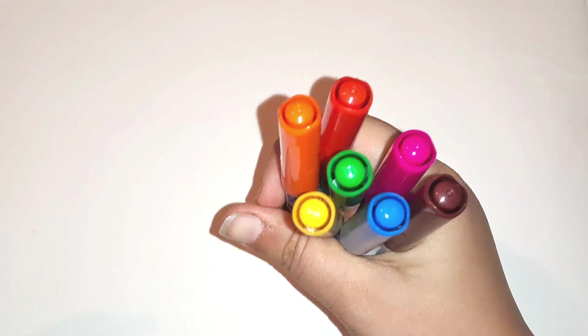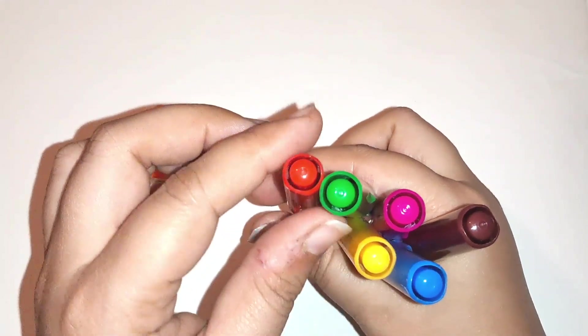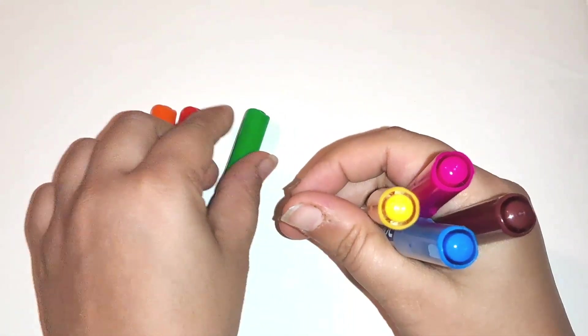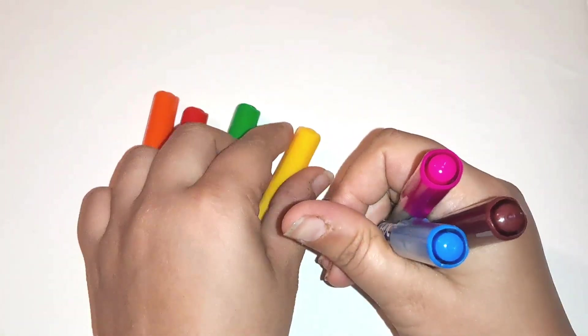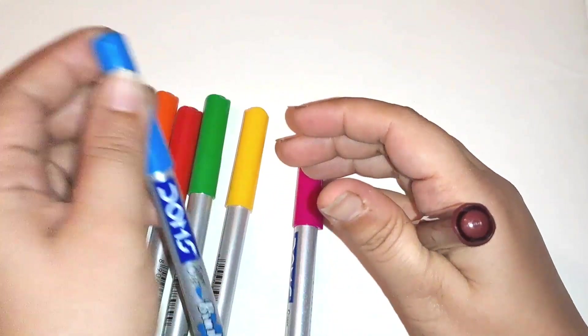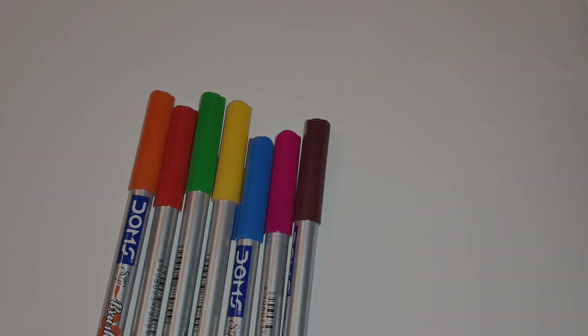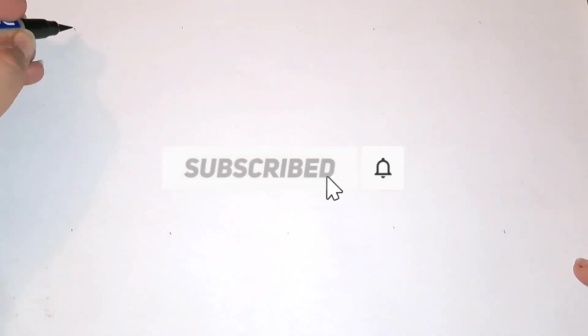Hey kids! Orange color, red color, green color, yellow color, pink color, blue color.